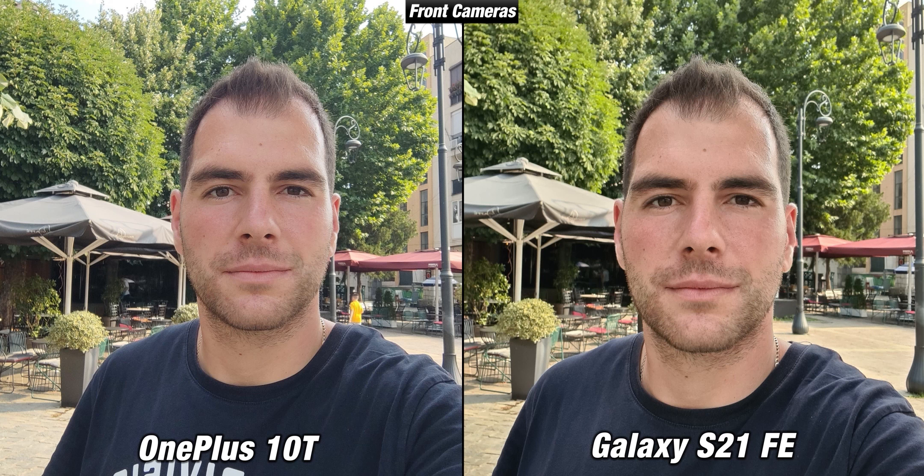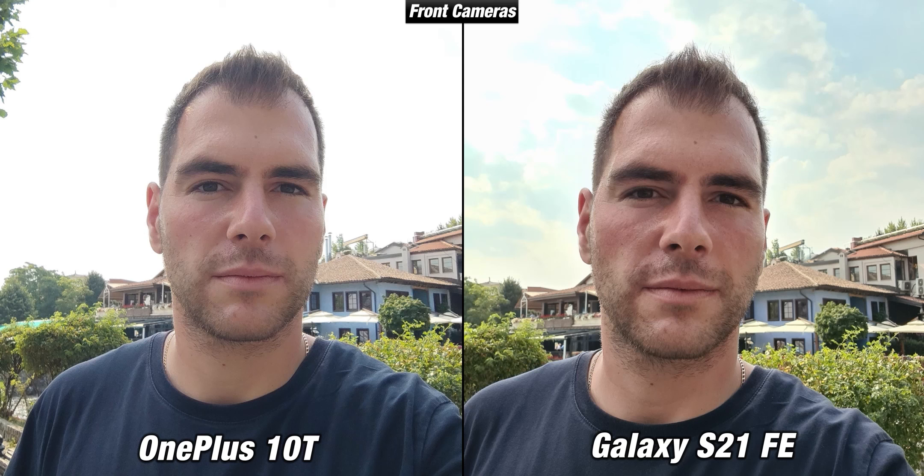Switching to the front cameras, both are doing a fine job. The S21 FE continues to take vibrant pictures while the OnePlus 10T is more realistic. Dynamic range however is nowhere near as good with their front cameras. The OnePlus 10T especially struggles and the sky has been entirely blown out. The S21 FE does a better job with the sky but the face is darker, so no clear winner. I do prefer the OnePlus 10T here since faces are sharper and slightly brighter, while the S21 FE is way too dramatic.